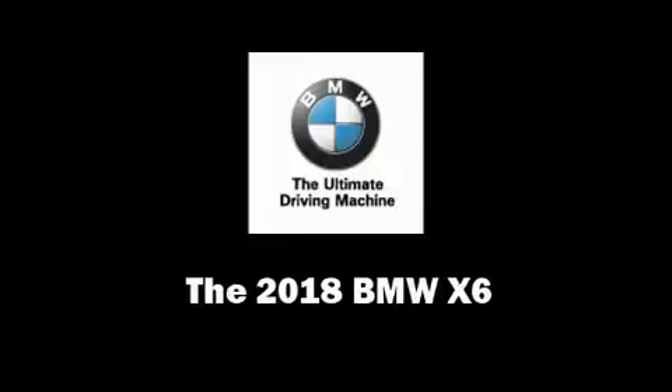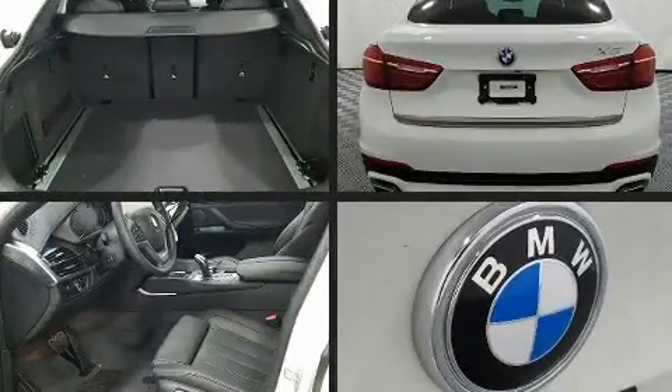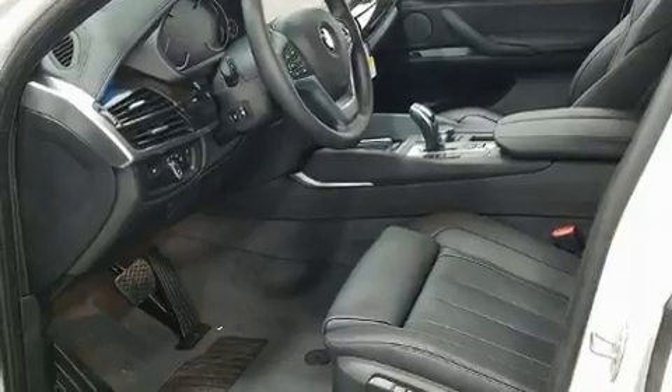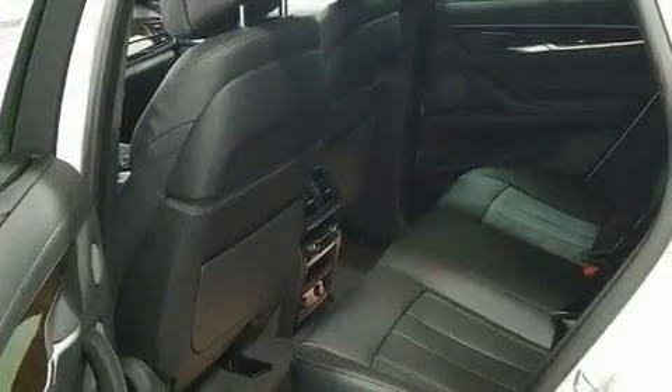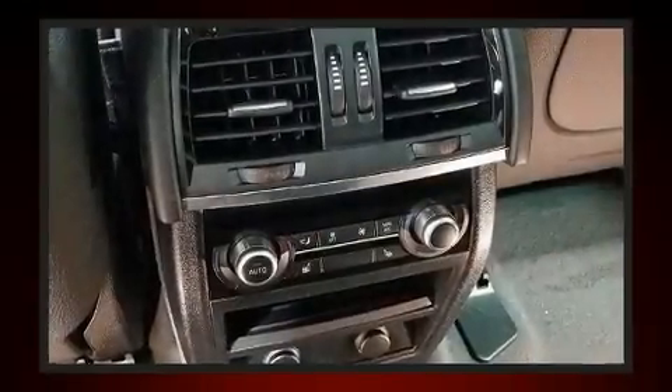Discerning drivers will appreciate the 2018 BMW X6. It features an automatic transmission, all-wheel drive, and a powerful eight-cylinder engine. Turbocharger technology provides forced air induction, enhancing performance while preserving fuel economy.